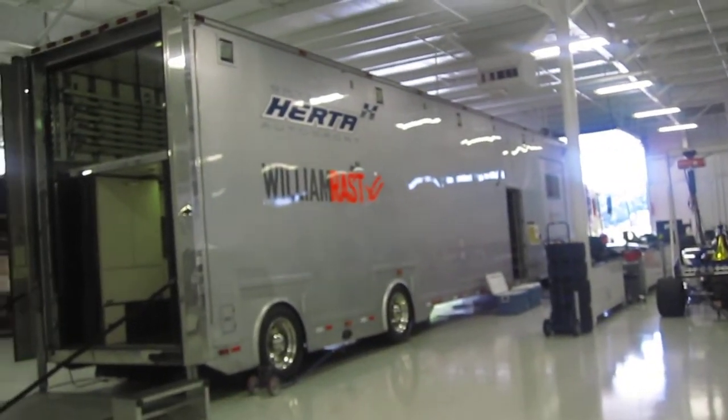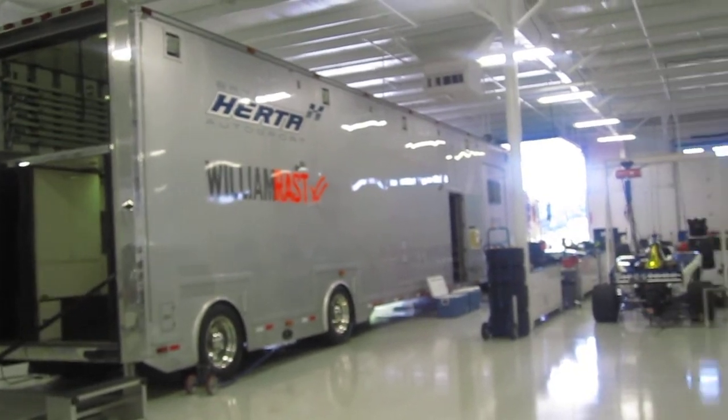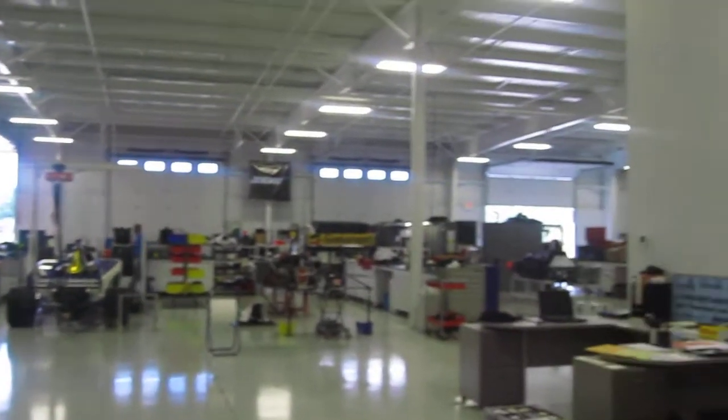That's my Optimus Prime there — a huge trailer which is going to be taking us to the circuit, and obviously our briefing rooms and everything will be inside there. It's pretty cool — I'll send you a video with the inside of that later. I'm pretty fascinated by it. It's got a nice debriefing room as well.